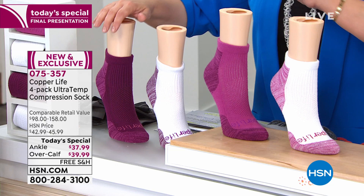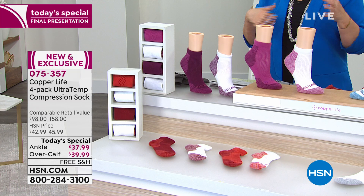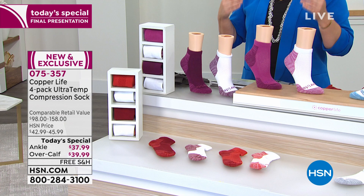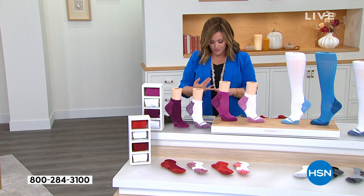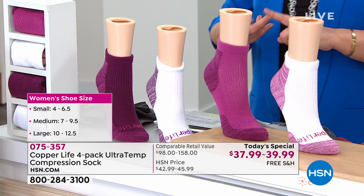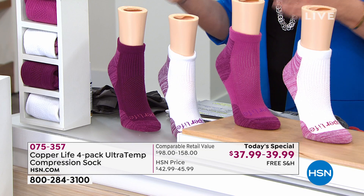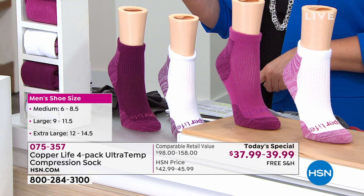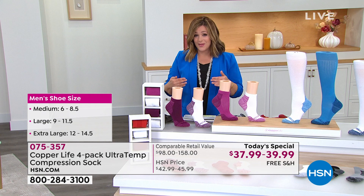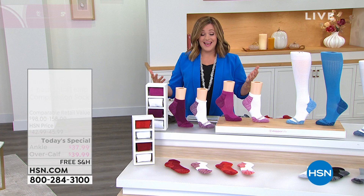In the purple and white you get two white, a pink, and a purple. The red and white is a brick red, rust red — perfect for the autumn season. After choosing style and color, choose your size. For women: small is 4 to 6.5, medium 7 to 9.5, large 10 to 12.5, extra large 12 to 14.5. For men: medium is size 6 to 8.5, large 9 to 11.5, extra large 12 to 14.5. You really need to try them to understand how good they feel.